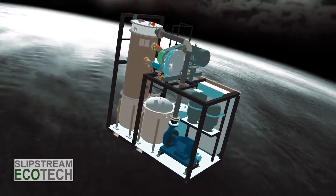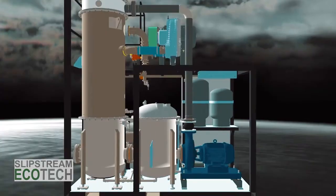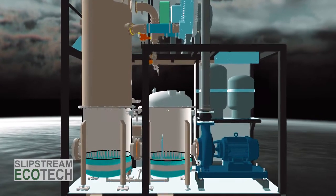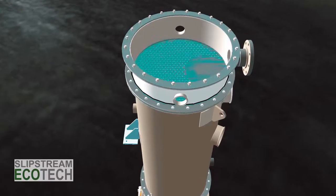Slipstream's X-Series Crystallizer is a two-stage system that consists of a primary stage reactor with an incorporated vapor compressor, and a secondary stage complete with crystallization chamber and solids management system.